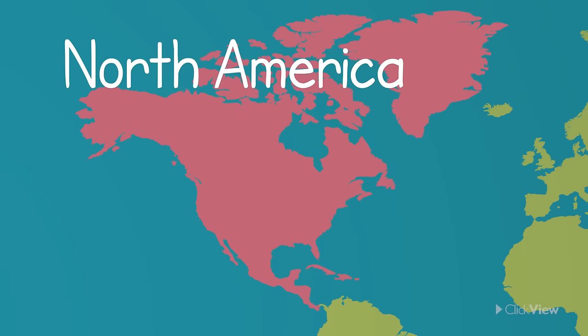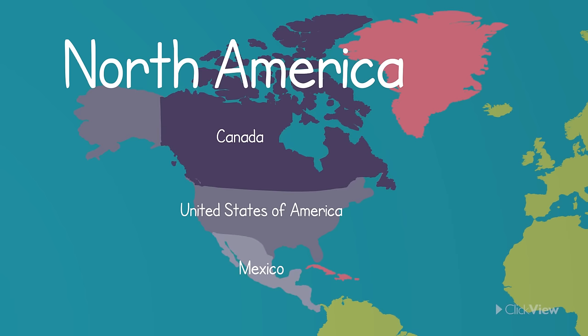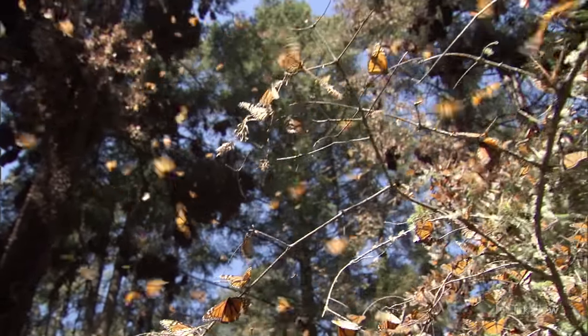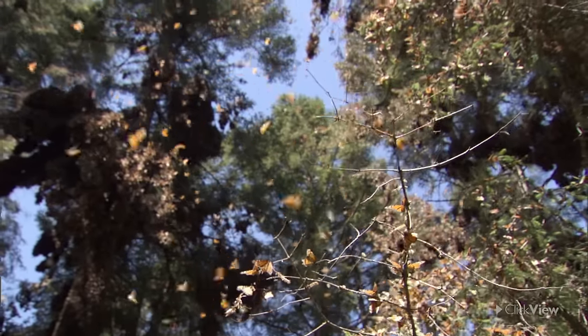North America is the third largest continent. It contains countries such as the United States of America, Canada and Mexico. North America is home to the monarch butterfly, which travels across the continent in enormous groups during the cold months to find warmer places.